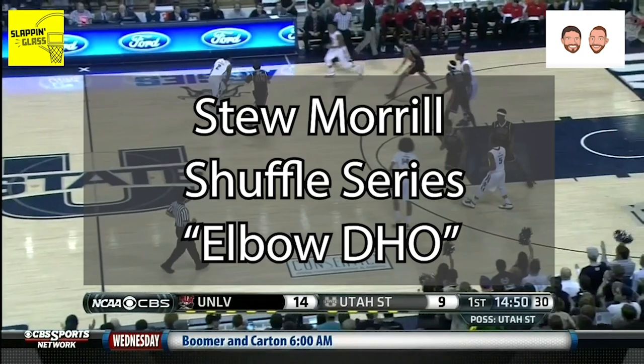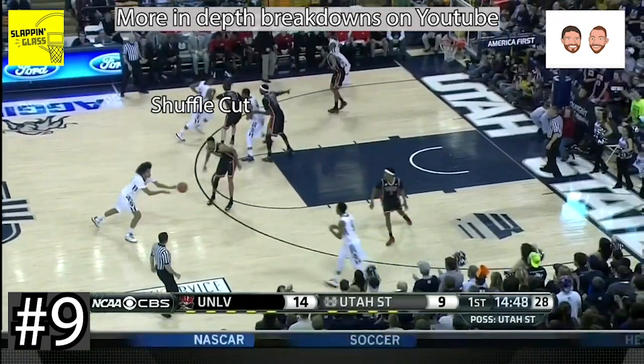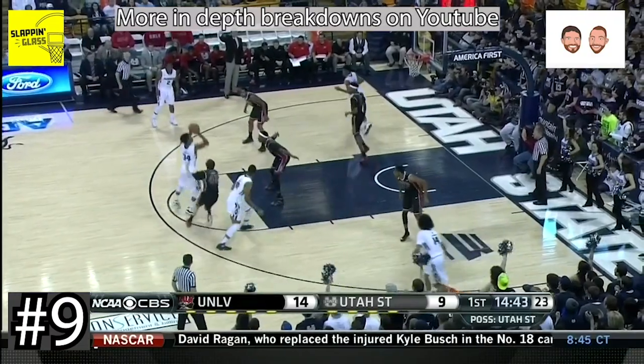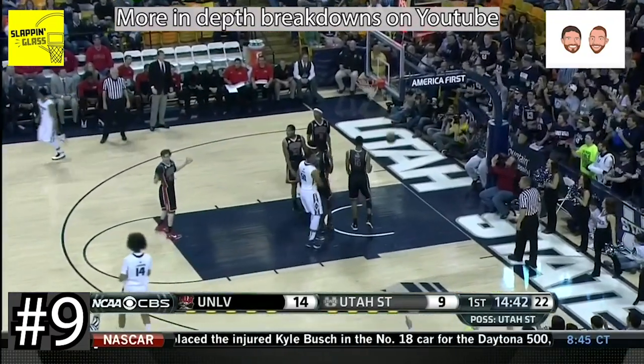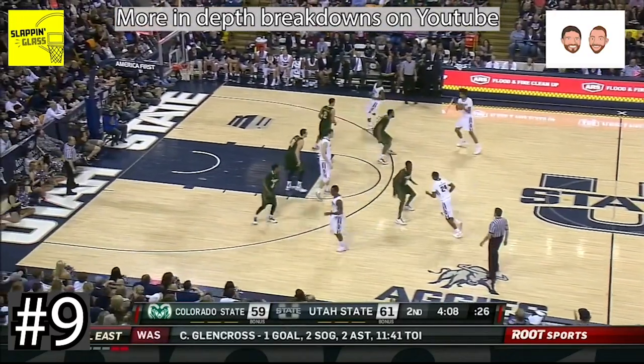At number 9, the legendary coach Stu Morrill and his elbow dribble handoff from his shuffle cut series. Coach Morrill was well known for being one of the best tacticians in the college game for decades. The brush cut into the dribble handoff is what makes this set so creative.